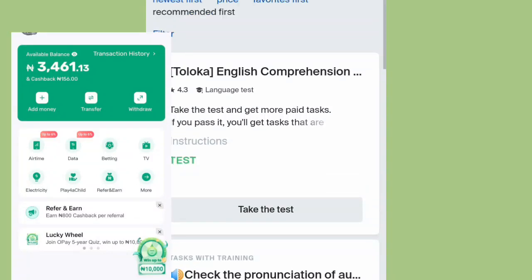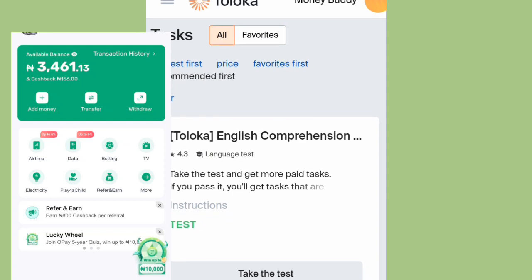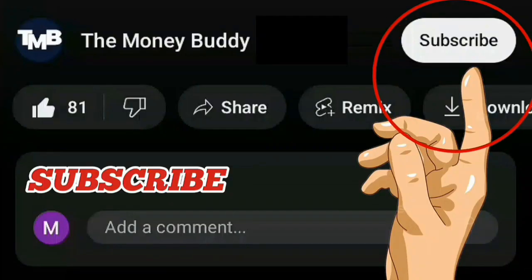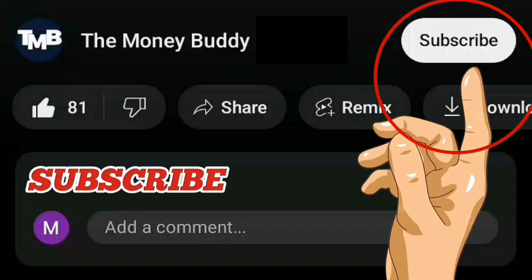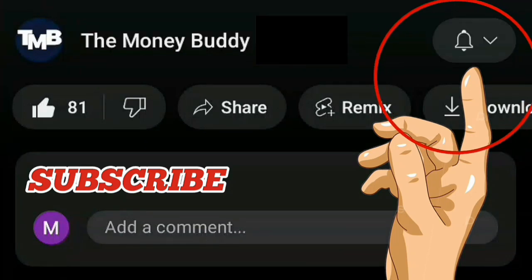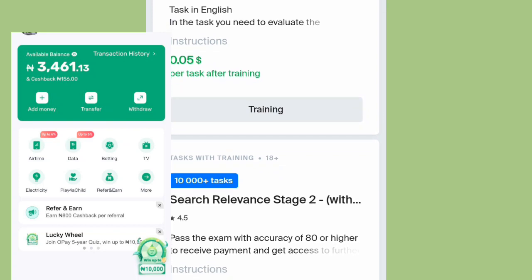Hey guys, what's good? It's Money Beauty Roy and Rye. I'm gonna be talking about those new sites I just discovered that paid me something around $5,000. I'm just gonna be talking about how you guys make money online on Android. So if you've been searching for how to make money online on Android with your phone, how to make money online fast, easy ways to make money online, then this is a perfect video.